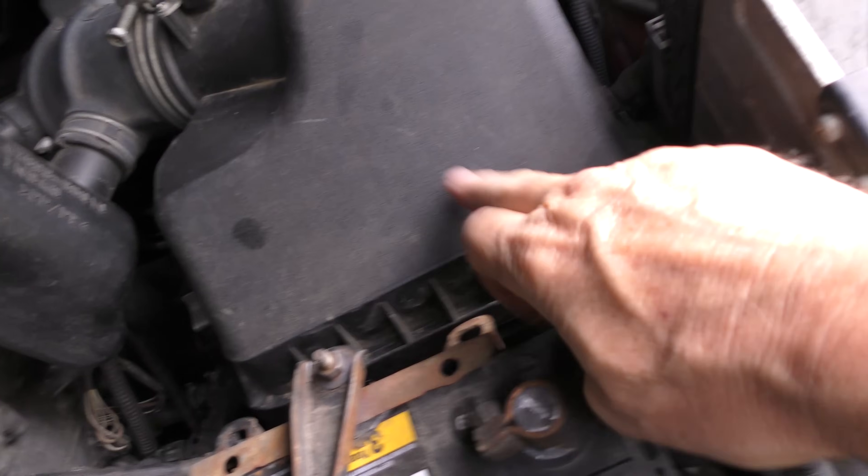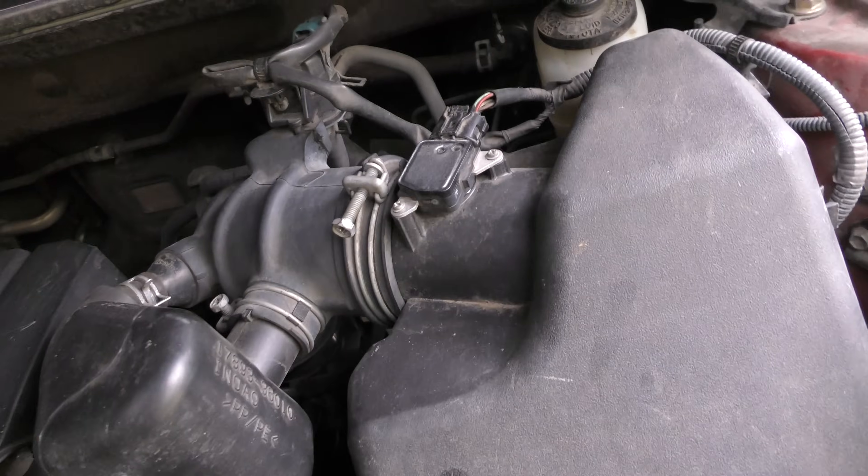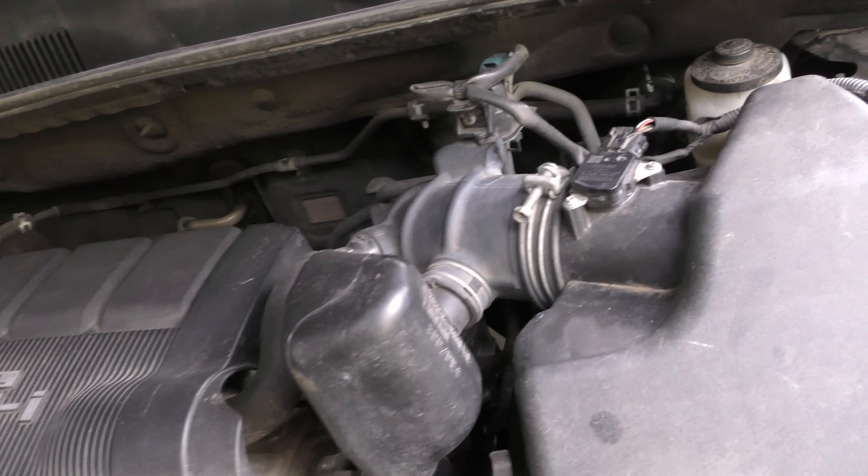Now I did notice it had one of those K&N oiled filters — you've got to clean them and oil them, but if you put too much oil, that oil can get sucked into the mass air flow sensor, which can damage it, make it go bad, give bad data. Something that simple could make it go bad. Personally, I'm not a fan of those oiled filters — the paper ones never had any problems. The filter sits in there and sometimes that can contaminate the sensors inside and cause all those problems.